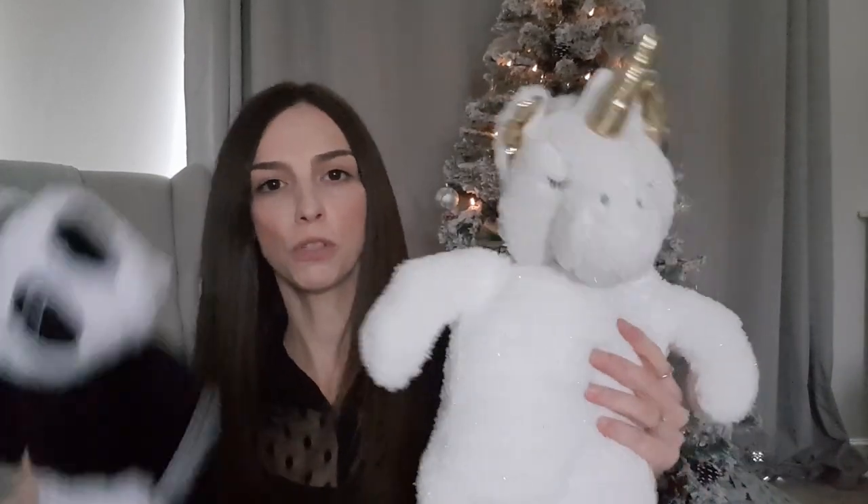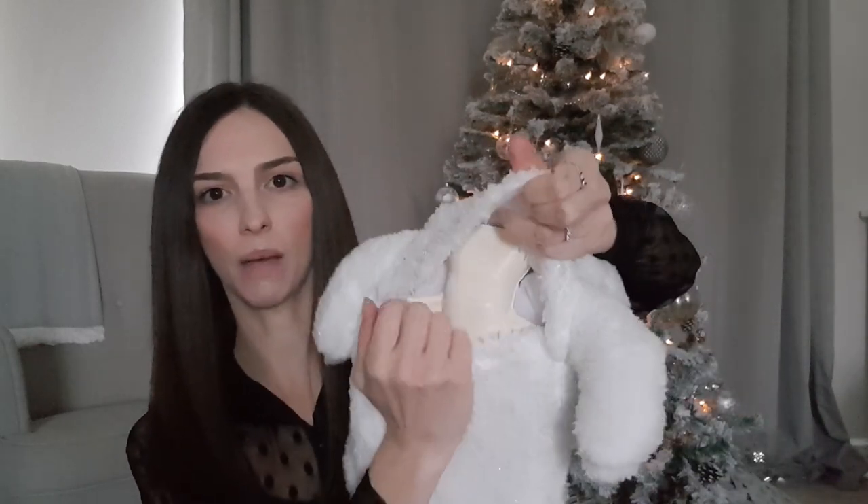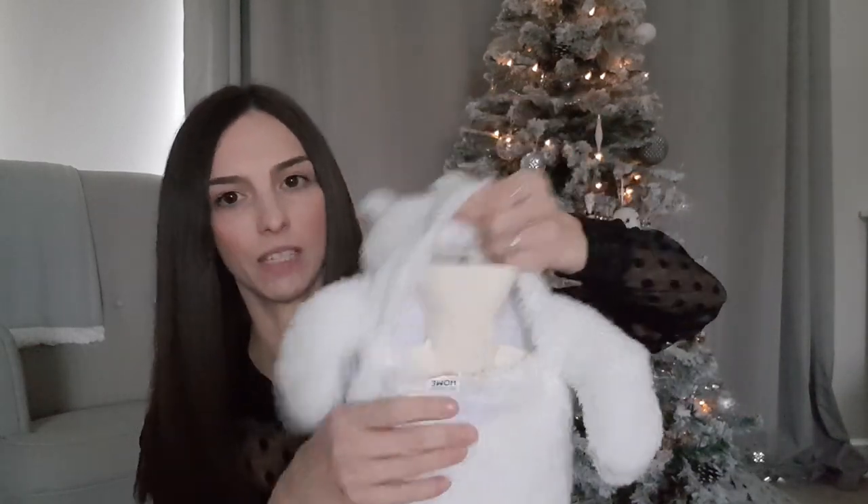The next thing - again it's similar - we've got them both a hot water bottle each. We've got the unicorn and the panda, and these are both from Primark and they were £6 each. They had a few different types - they're nice and soft and fluffy, and the back opens up with a hot water bottle inside, so I thought those were both quite cute.